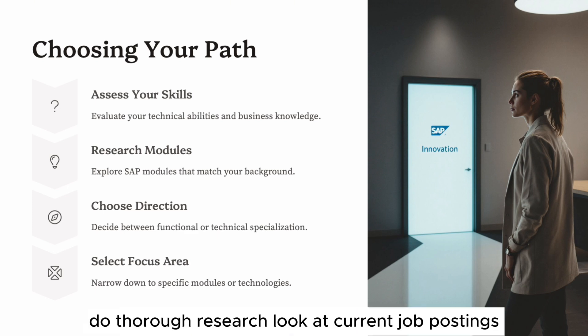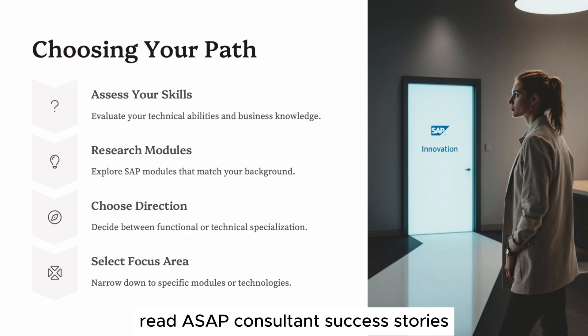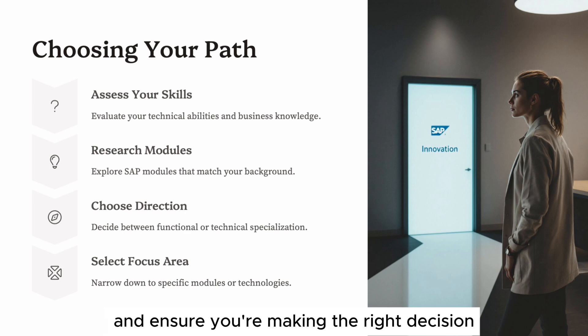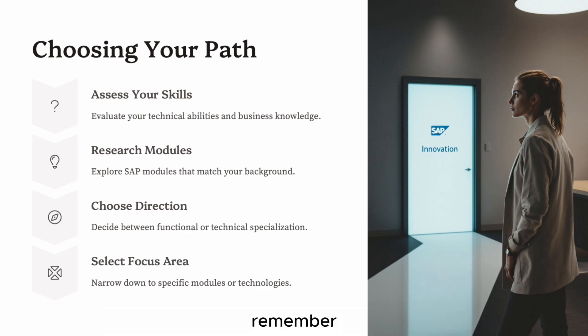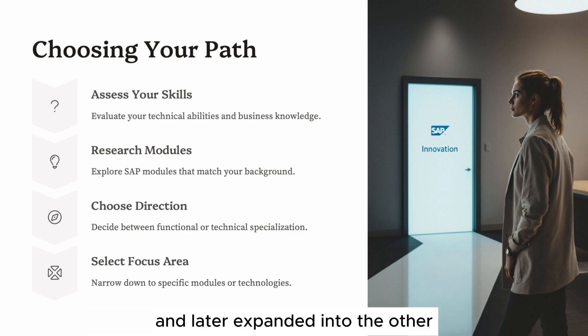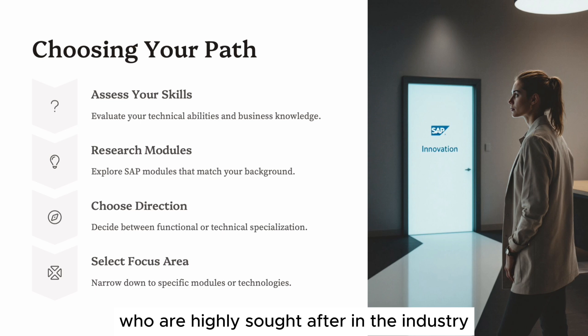Do thorough research. Look at current job postings, analytics, read SAP consultant success stories, and engage in discussion groups. This will help you visualize career possibilities and ensure you're making the right decision. Remember, many successful consultants started on one path and later expanded into the other, becoming hybrid consultants who are highly sought after in the industry.